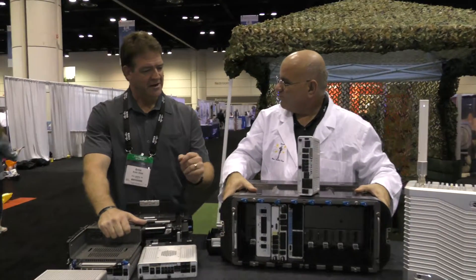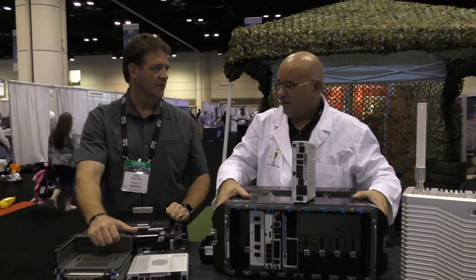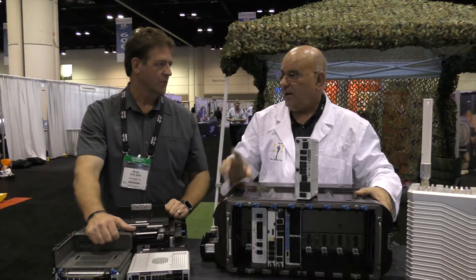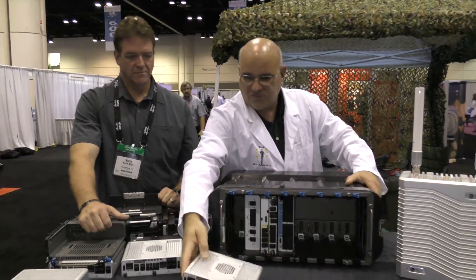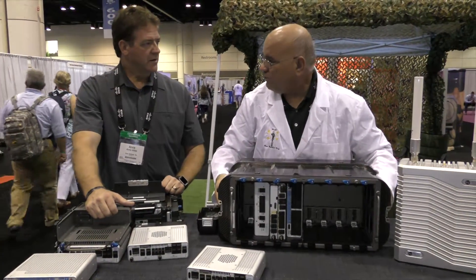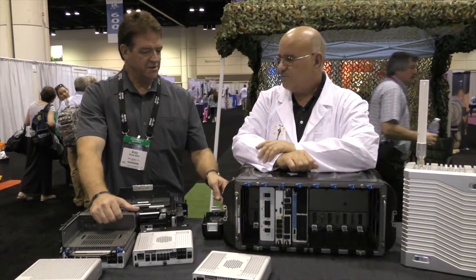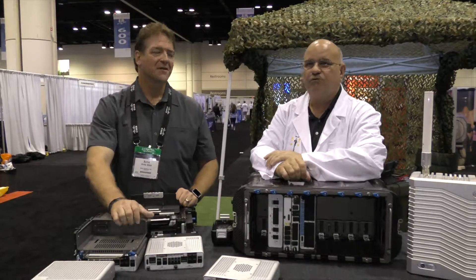We also have cellular capability with our 3G and 4G, and crypto capability too. This comes in at 70 pounds, airline haulable — fits in an overhead bin. And it also has wheels and a handle on it, so pulling it through the airport will be a breeze.